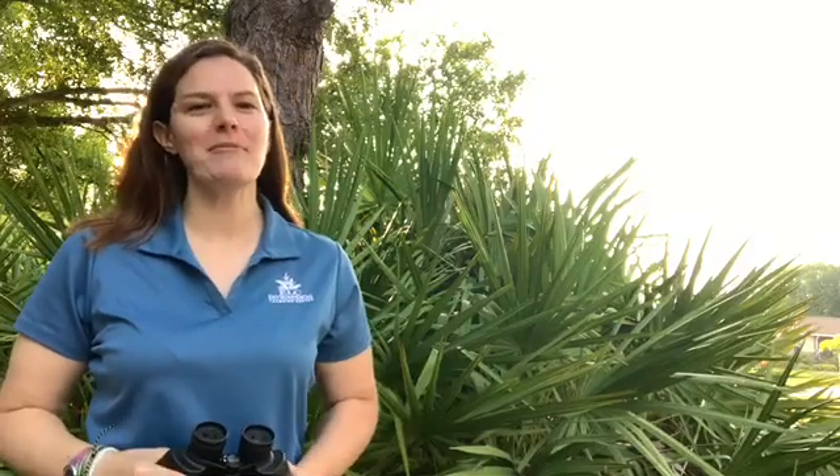Hi everyone, my name is Amy. I'm an environmental educator at the Environmental Learning Center in Vero Beach, Florida. Today I'm inviting you to take a closer look.